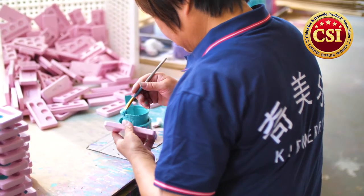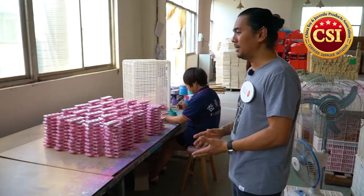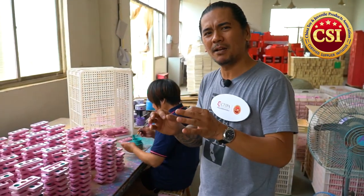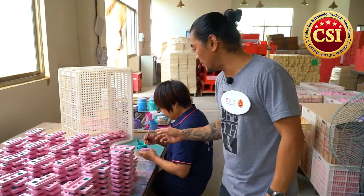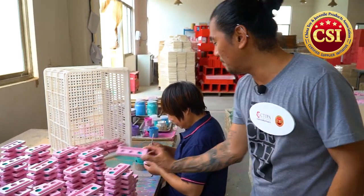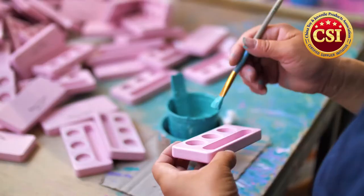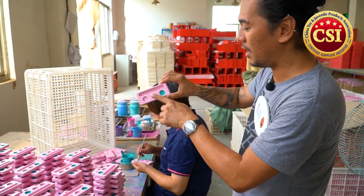A worker here is using the silk screen with a specific pattern to print customer designs — I can see a KM2152 reference. And over here, another worker is literally hand-painting a specific color on a part that looks like a makeup kit, applying different colors to give it that special handmade feel.